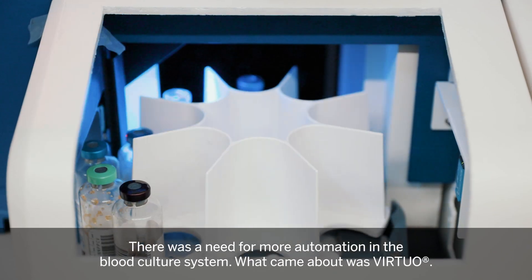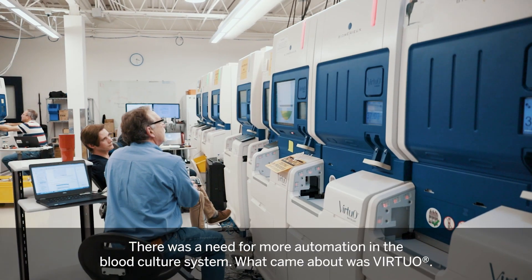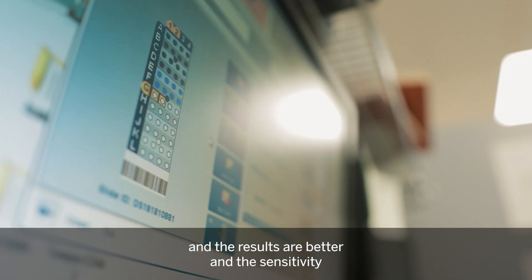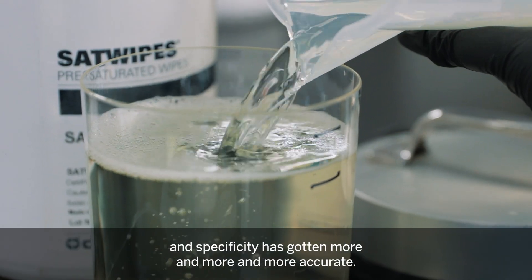The Bacterialert was a great companion for the Vitek because it would test blood. There was a need for more automation in the blood culture system, and what came about was Virtuo. Diagnostics has gotten more and more precise, and the results are better — the sensitivity and specificity have gotten more and more accurate.